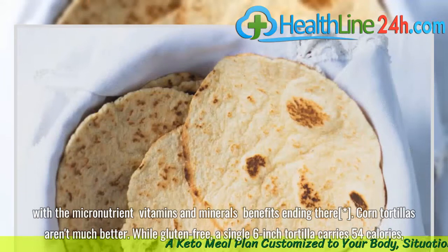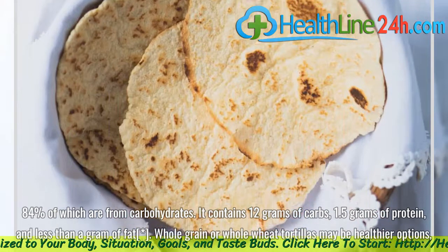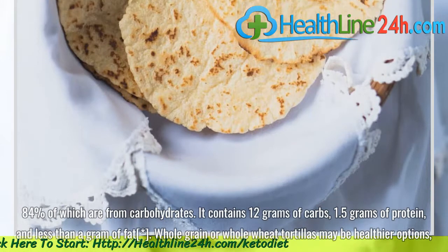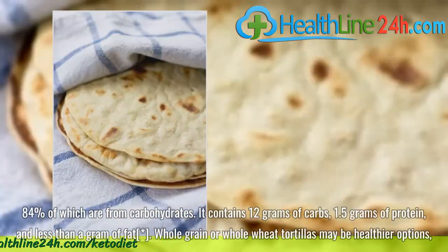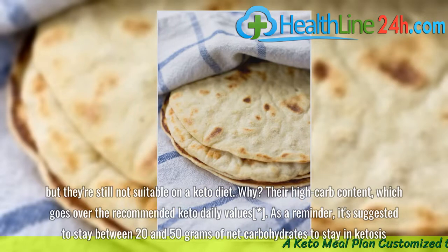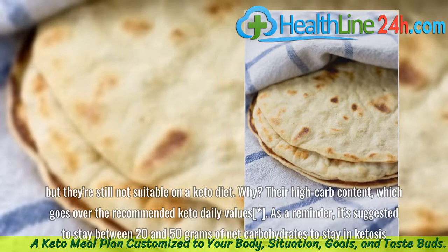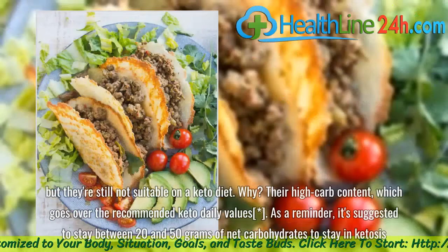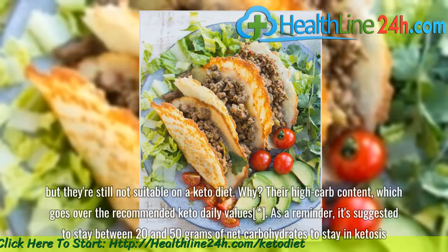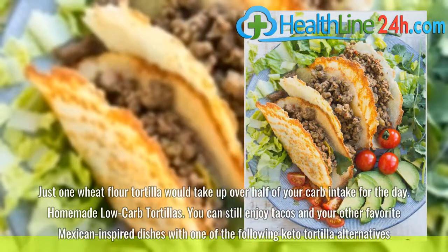Corn tortillas aren't much better. While gluten-free, a single 6-inch tortilla carries 54 calories, 84% of which are from carbohydrates. It contains 12 grams of carbs, 1.5 grams of protein, and less than a gram of fat. Whole grain or whole wheat tortillas may be healthier options, but they're still not suitable on a keto diet due to their high-carb content. As a reminder, it's suggested to stay between 20 and 50 grams of net carbohydrates to stay in ketosis. Just one wheat flour tortilla would take up over half of your carb intake for the day.